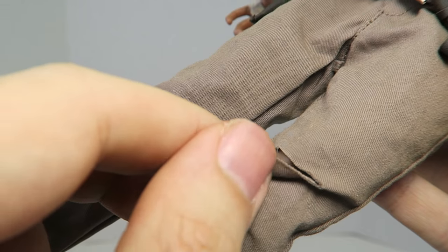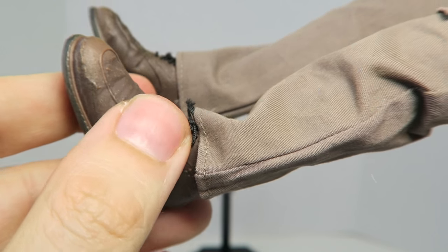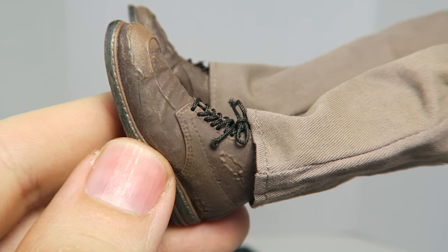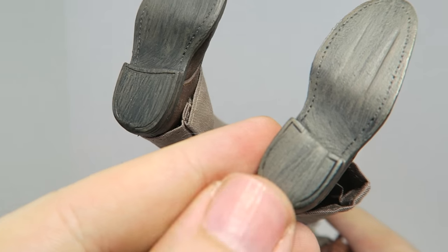There's also this cut right here which just looks a little too neat. The boots look pretty good — I like that they have real laces on there, which actually worked out really well. I think the shoes turned out really nice, especially on the bottom.